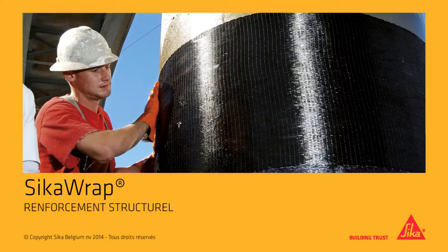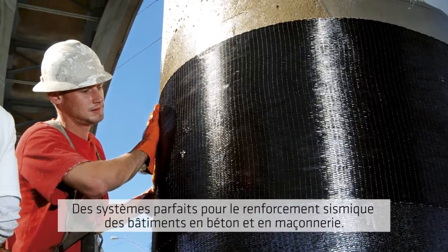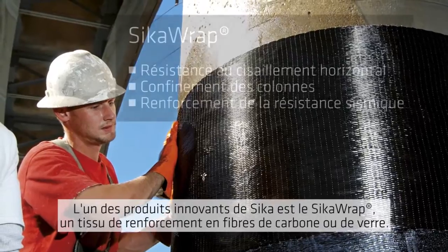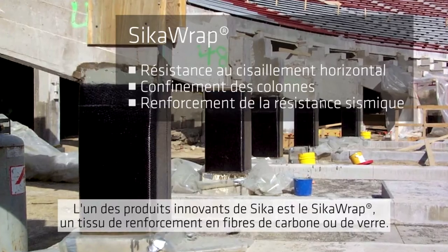Sika is a global leader in structural strengthening systems, ideal for the seismic upgrading of concrete and masonry buildings. One innovative Sika product is Sika Wrap, a reinforcing fabric made of either carbon or glass fibres.